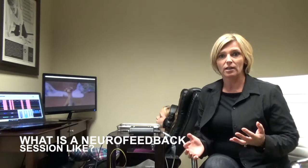Hey, it's Dr. Trish Lee with another answer to your neurofeedback question. Today I'm very excited to answer the question: What is a neurofeedback session like?